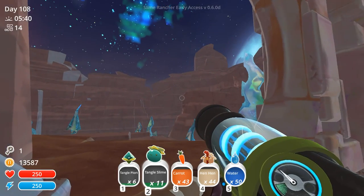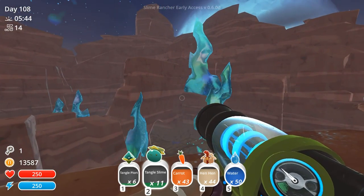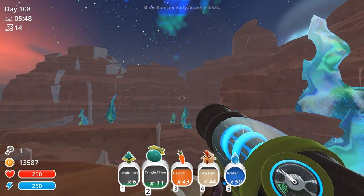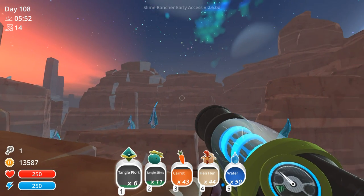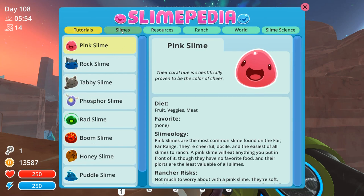Well, hello everyone and welcome back to Slime Rancher! The moon is setting on the beautiful glass desert here where we have just collected up quite a few tangle plorts. We have gathered up these beautiful plorts, which are actually quite useful in fertilizer, if I recall our lessons from the Slimepedia.